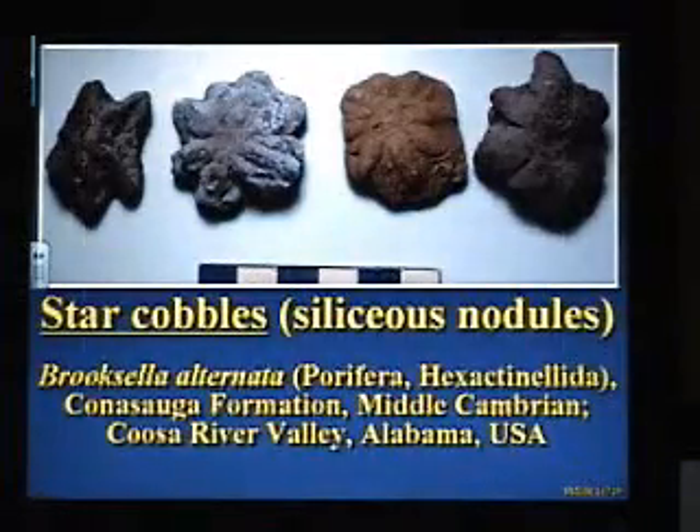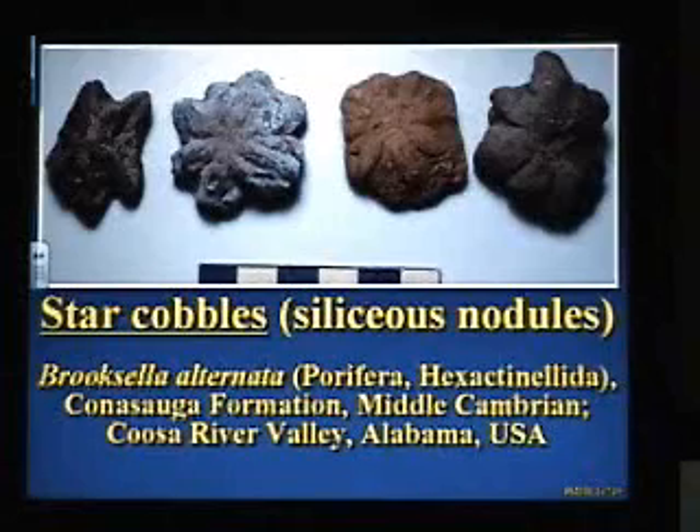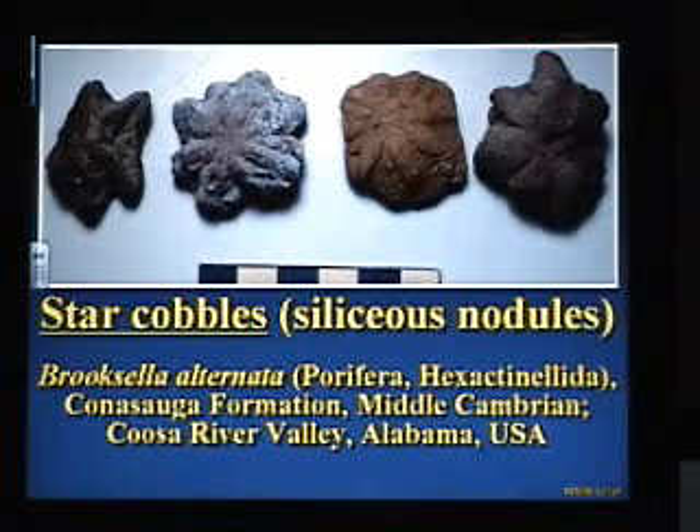These things used to be fairly common in the Coosa River Valley of Alabama. They're from the middle Cambrian, and they are siliceous concretions. When they were first described, people weren't sure what they were. Then later paleontologists said these are just trace fossils — just burrows, a worm going down through sediment looking for food. So for the longest time, these famous star cobbles were considered simply trace fossils. But just in 2005, a restudy indicated these are actually fossil sponges. So all of a sudden, from blah trace fossils to really cool — these are fossil sponges. Very few fossil sponges have had this preservation style, so I would say this is fairly unique.